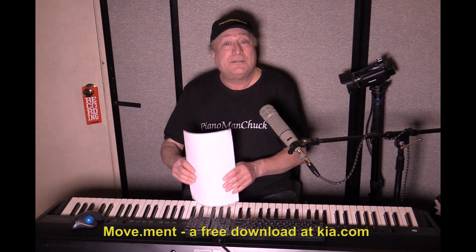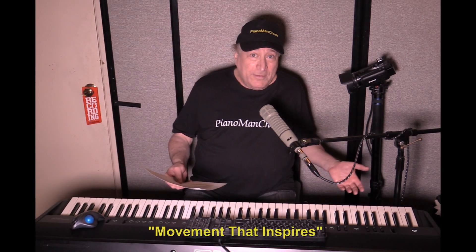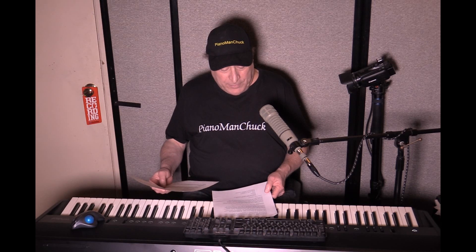They've released this software synthesizer together with their new slogan: Movement That Inspires. They've developed this along with the Brazilian synth designer Arthur Jolie. Let me just read to you directly from Kia — this is a quote from Kia — 'The science behind movement.'